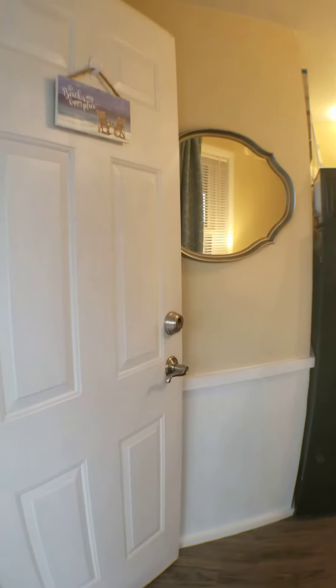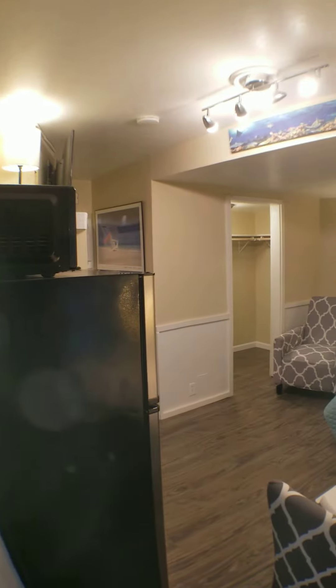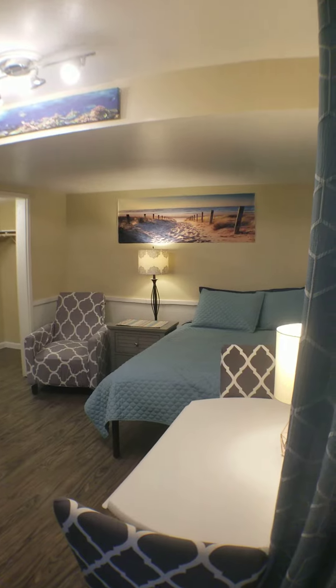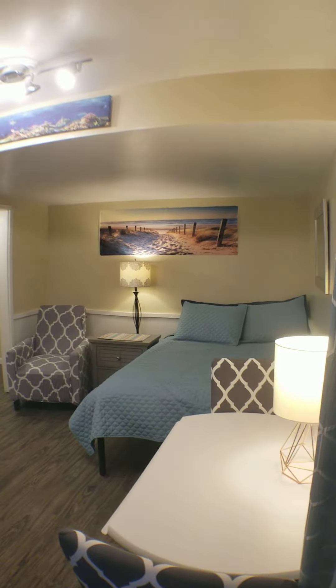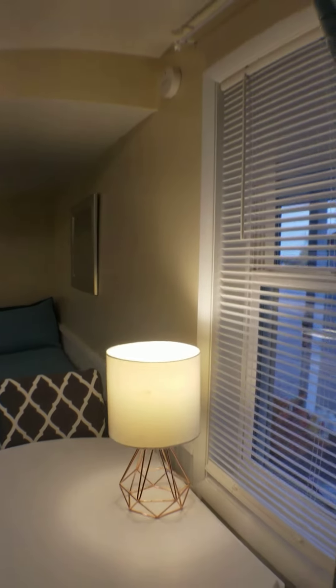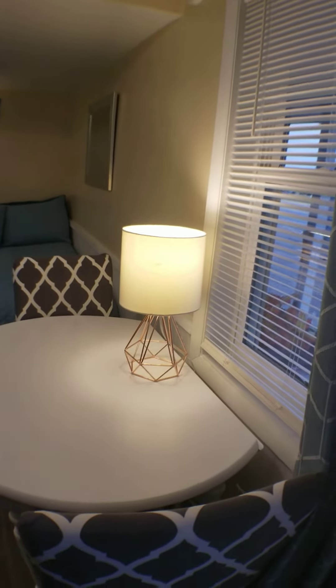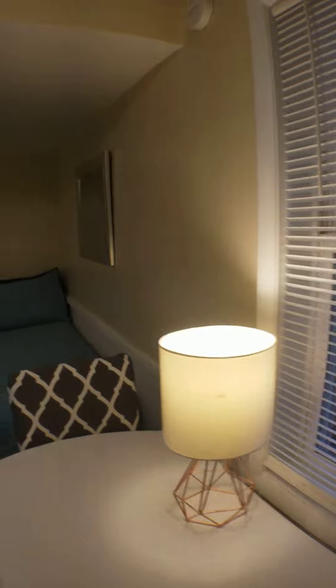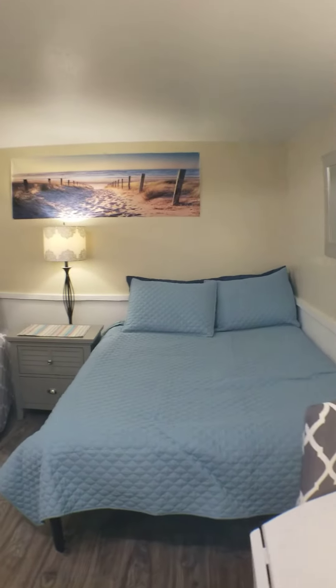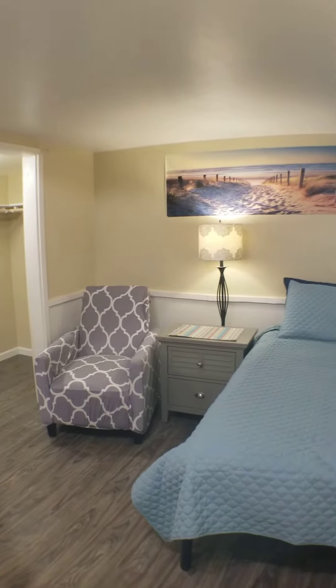As we go into the room here, you'll just see it's a very airy room, very light, with some colored themes. This is a castaway theme. Here we have a nice table with chairs, a bed here on the right, a nightstand, and a recliner.